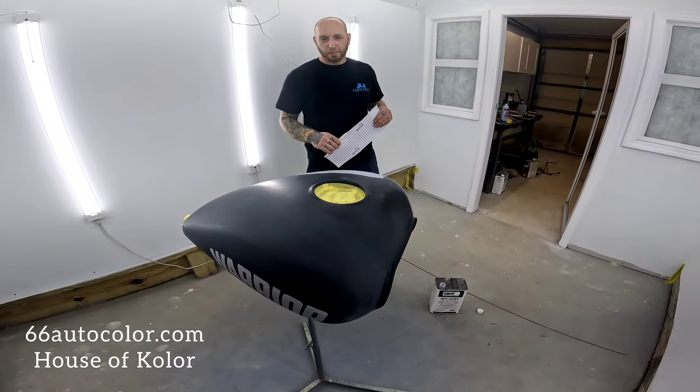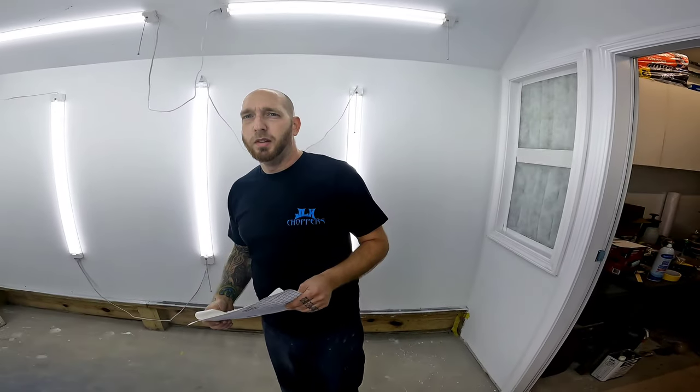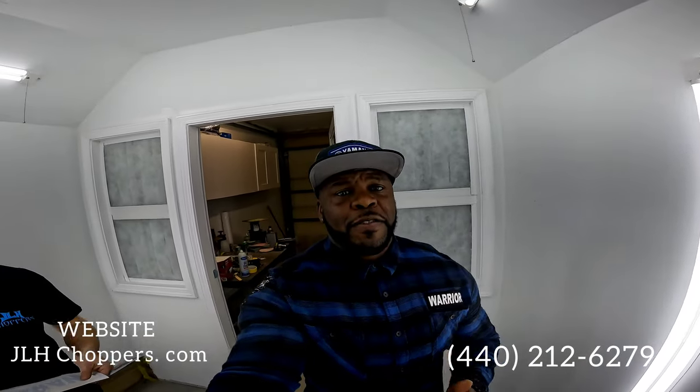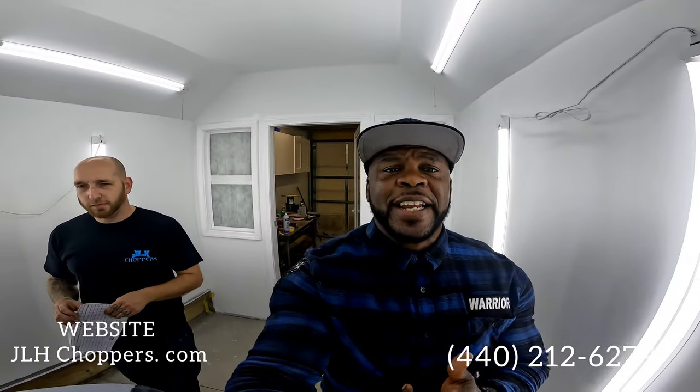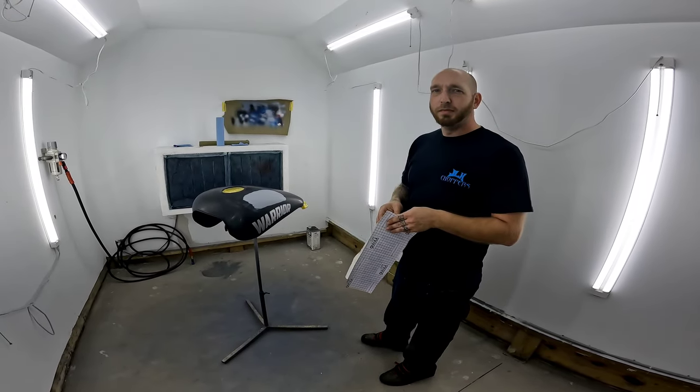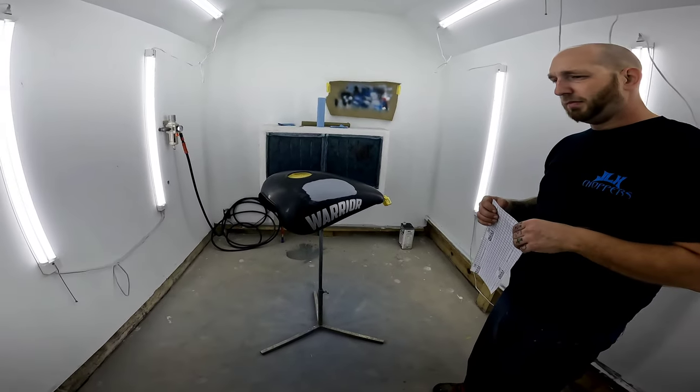We're going to give House of Colors some love and post them in the description below. Shout out to Jerry — if you want to reach him, follow him at JLH Choppers or JLH underscore choppers on Instagram, he's also on Facebook and at JLHchoppers.com. His direct cell is 440-212-6279. If you're out of town and want work done, you can ship your parts to him — he is a full-circle guy, he does it all: body shop, paint, everything.